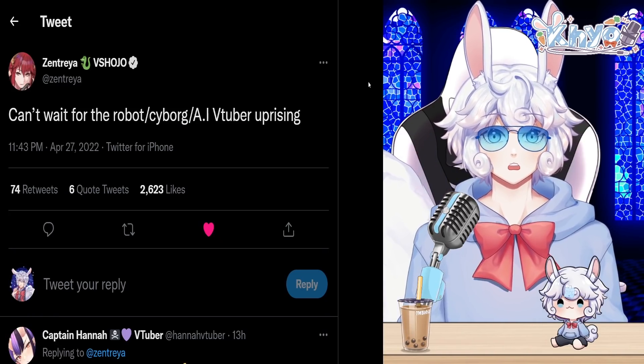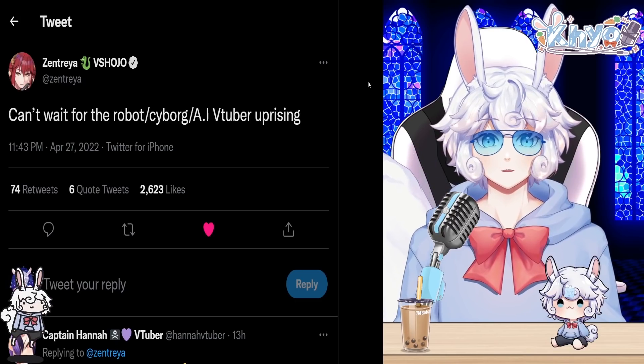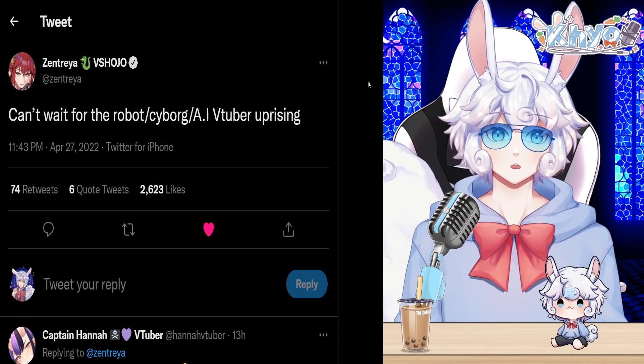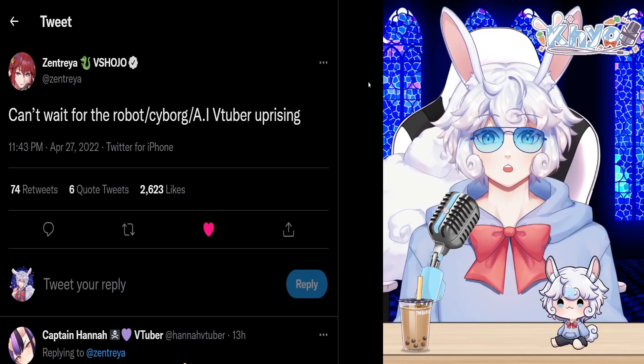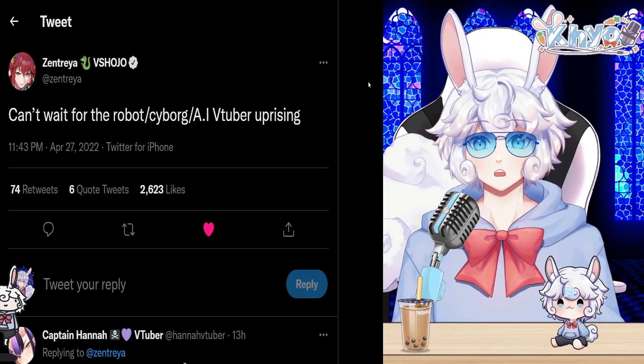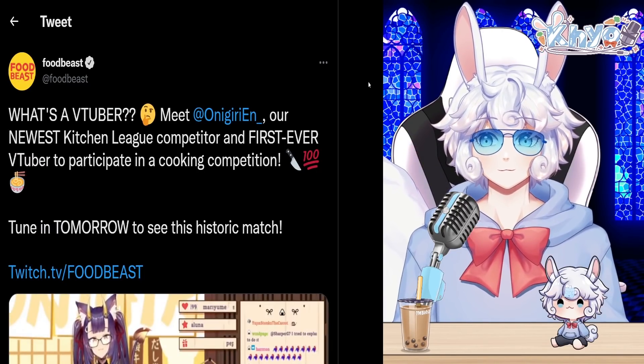Zentrea from VShojo also said 'Can't wait for the robot/cyborg/AI VTuber uprising,' referring to her new VTuber bundle coming very soon at the end of May. Let me know if you're excited for that — she did say the more models she gets, the bigger her assets get, so something to look forward to.